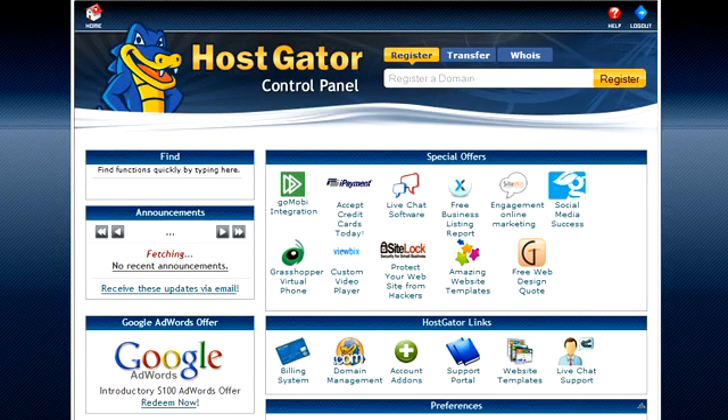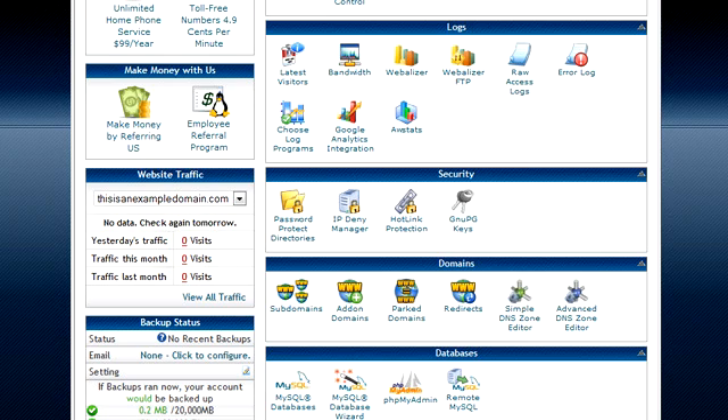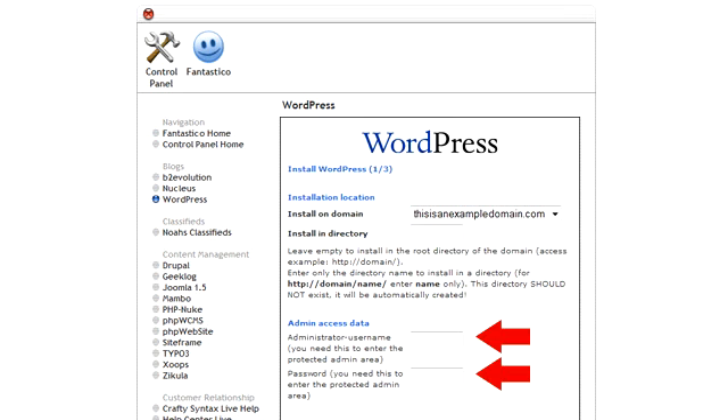There are lots of things you can do from within your control panel — you can set up email accounts, check your site's visitor statistics, upload files, and a range of other things. But for this tutorial, we're just focused on setting up WordPress. Scroll down until you see the Fantastico Deluxe logo and click on that. Next, click on the WordPress link in the left side menu, then click New Installation. You just need to fill in a few details: the first box labeled 'install in directory' you can leave blank. Enter an admin username and password to manage your site — write them down and keep them safe. The base configuration section can also be left blank. Then click on the Install WordPress button. You'll see a confirmation page, so click the Finish Installation button and that's it.